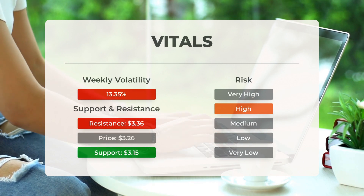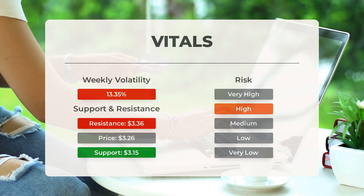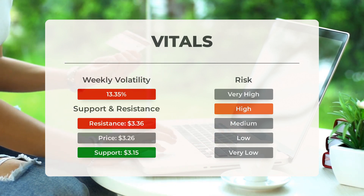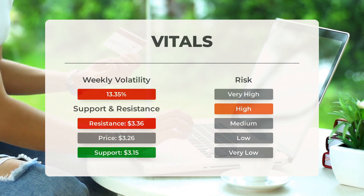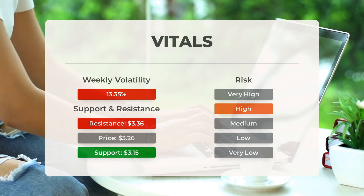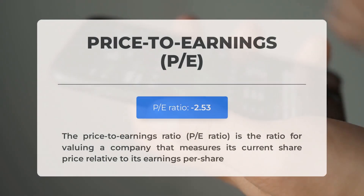Protolix Biotherapeutics finds support from accumulated volume at $3.15, and this level may hold a buying opportunity as an upward reaction can be expected when the support is being tested. This stock may move significantly during the day — with high volatility and a large prediction interval from the Bollinger Band, this stock is considered high risk. During the last day the stock moved $0.460 between high and low, or 14.89%. For the last week, the stock has had daily average volatility of 13.35%.